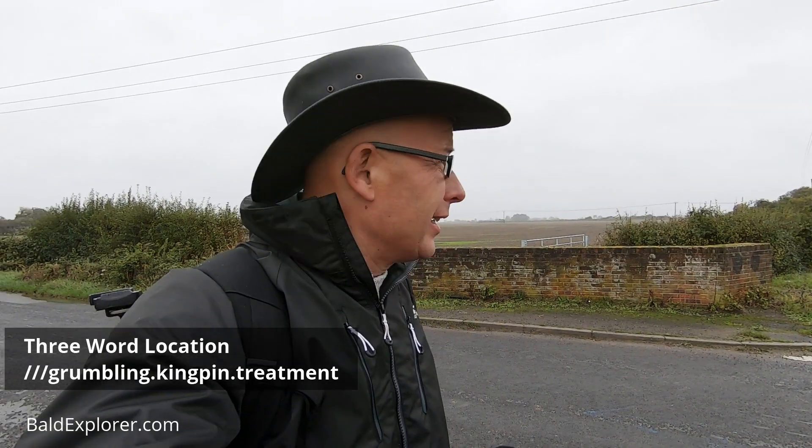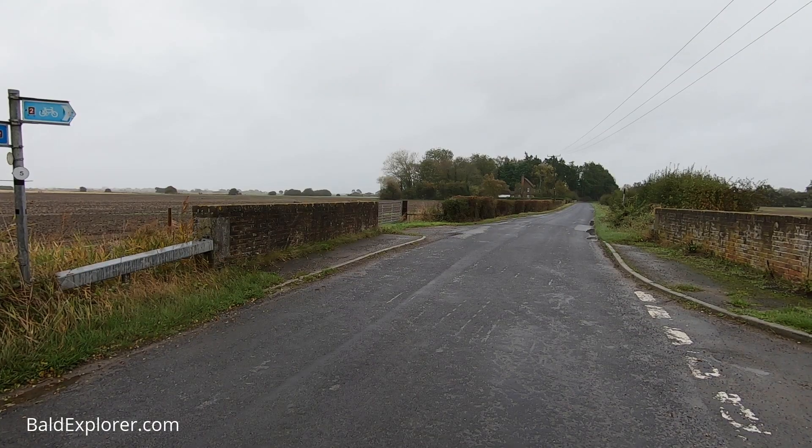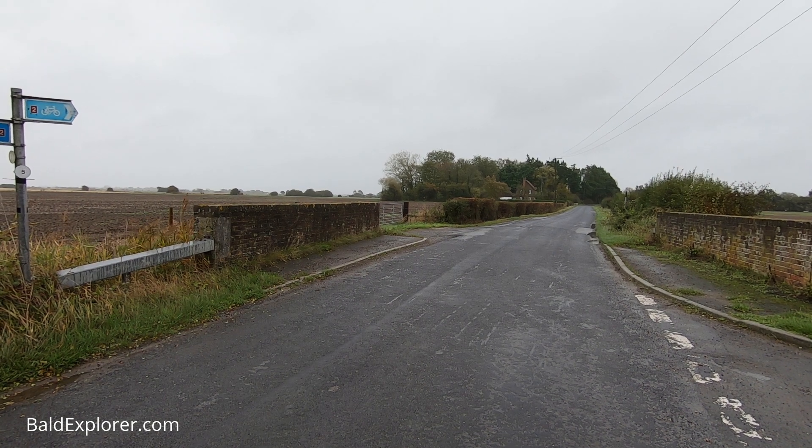Hello, I'm Richard Vobes, the Bald Explorer, and this is the second of my Romney Marsh investigations in the wet, windy, rainy weather down here in Kent. I'm standing on Chapel Bridge with the lovely Nigel Sadler.